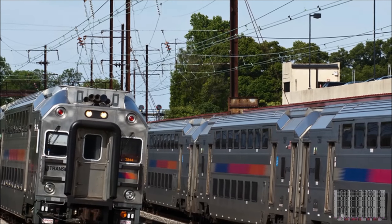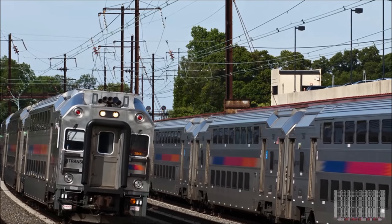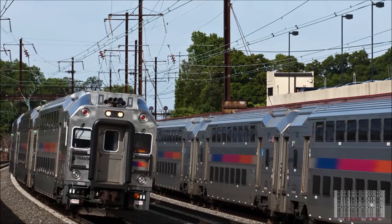New Jersey Transit's multi-level commuter cars were also built by Bombardier, but were constructed a bit closer to home, at plants in both Quebec and upstate New York.